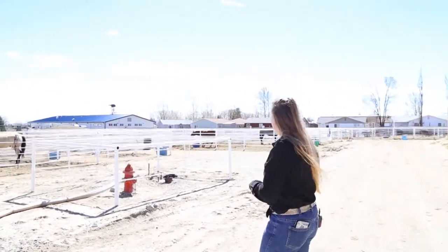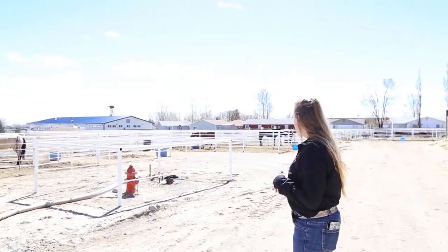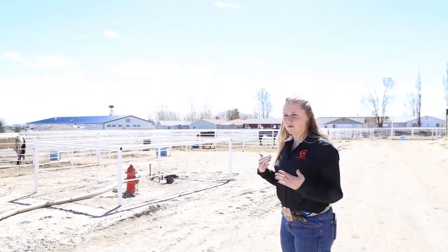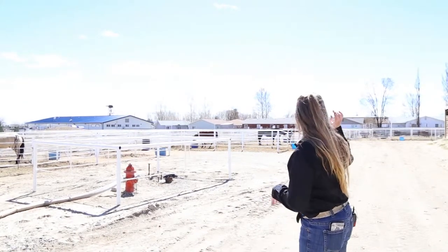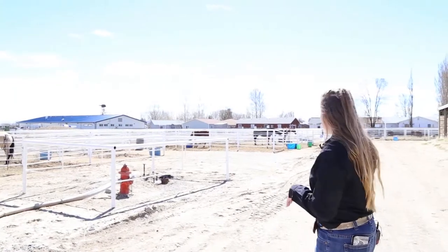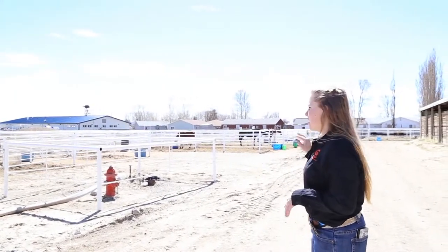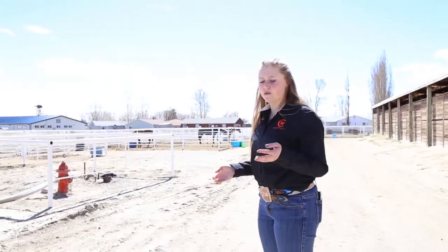Out here there are outdoor runs. Right now everybody's horses are outside — it's a beautiful day. We like your horses outside getting sunshine as much as possible when you're boarding here. We also have pens back there that hold all our rough stock for rodeo: steers, sometimes bulls, and bucking stock for our rough stock riders.